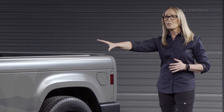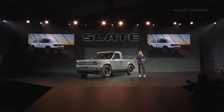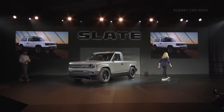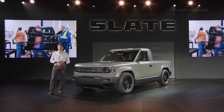From light covers to roof rails, the spirit of DIY and customization runs throughout every element of a Slate, because you should have control over how your truck looks, feels, and represents you. Those same principles guided our approach to engineering and the development of our powertrain. Once again, we looked at what the auto industry was doing and we pivoted.